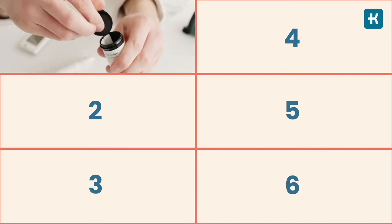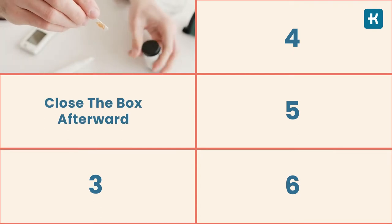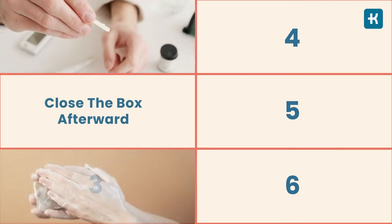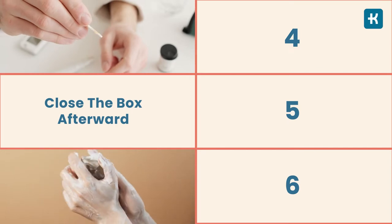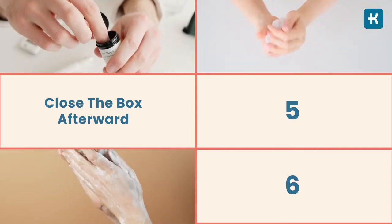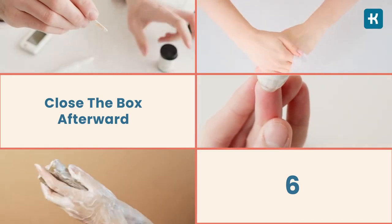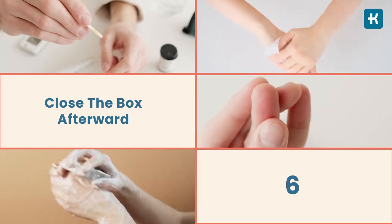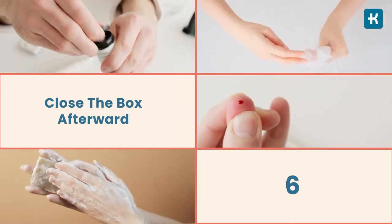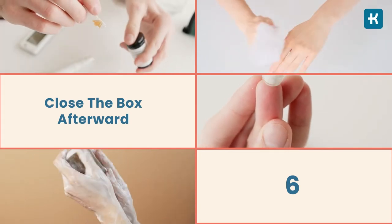Start by taking the test strip out of the box, but don't forget to close the box afterwards because air moisture can ruin the strips and give you the wrong result. Then wash your hands with soap and water, and while drying your hands with a towel, massage a hand to get blood into the finger. Next, prick your finger with a small needle, also known as a lancet. To push the blood drop further, you can squeeze the base of your finger. You only need a small drop of blood for the test.